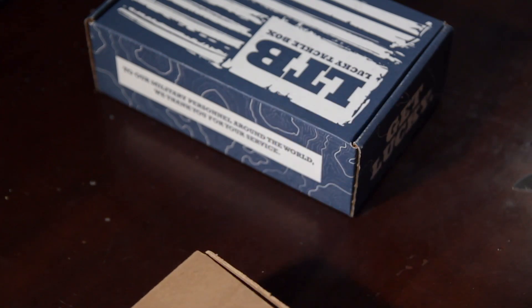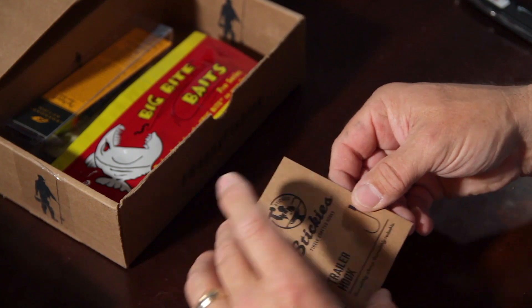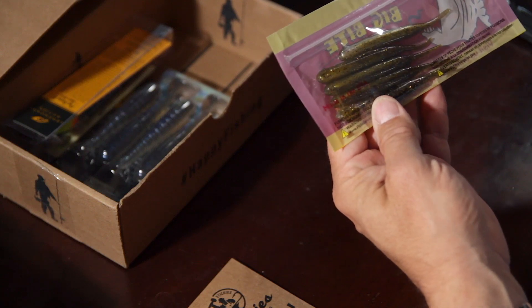First up, Mystery Tackle Box. One of my complaints lately has been that these things come with a lot of plastic, not-so-expensive baits, a lot of hooks, a lot of sinkers that make you think you have a lot of stuff but in actuality you may not. The first thing I'm pulling out is a Stickies hook pack. These look like little fluky minnow fluke-type shaped plastics - Big Bite Baits Pro Series. And there's a trailer hook, so that's for something different.